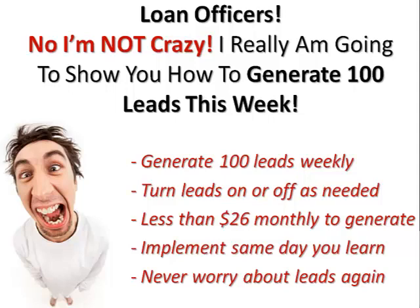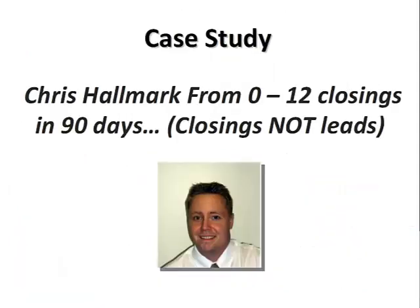Most of you will probably spend somewhere around $26 a month to generate this volume of leads — some of you a little more, some a little less, some of you absolutely nothing at all. It depends on which path you take based on what I'm about to show you. The best part is you can start generating leads right now. It is so simple to implement that you can start the very same day. My goal with this webinar is that you will never have to worry about leads again.